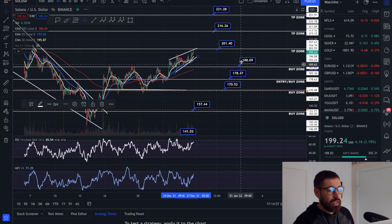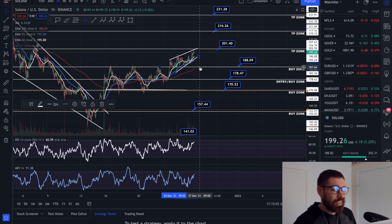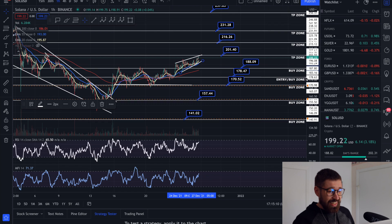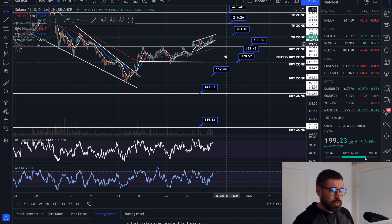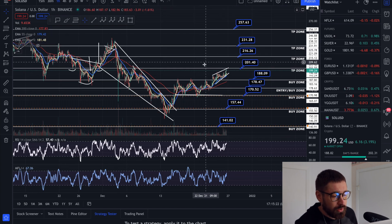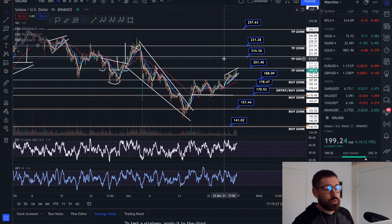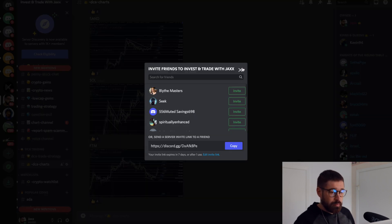Our first entry was $170. I have taken some profits up here and I'll let the rest ride. If we come down to $188 I'll re-enter — my average price will already be lower than the current price. Dollar cost average buy zones: $188, $178, $170, $157, $141, $115. Take profits: $201, $216, $231, $257. Just for reference, guys — not financial advice; you don't have to buy or sell at these exact zones.